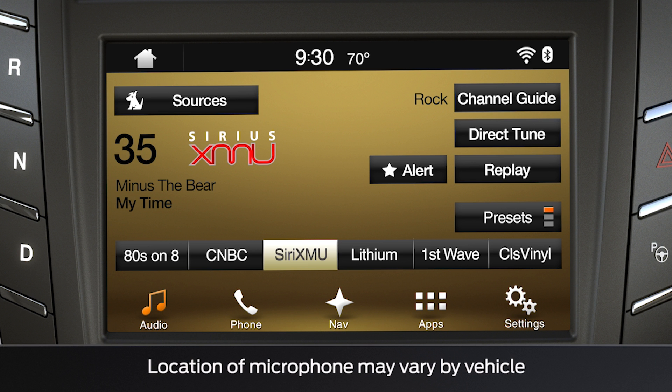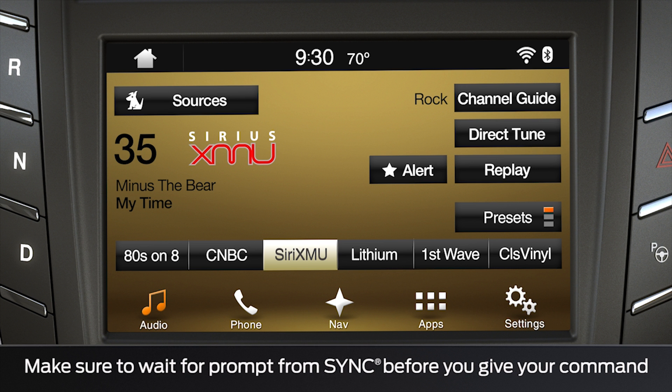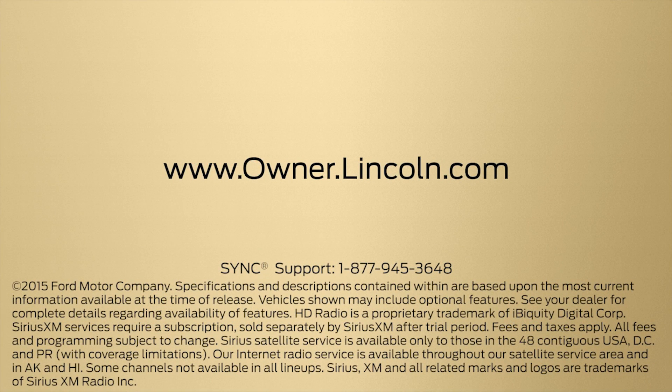And because the microphone is located overhead, be sure to speak clearly so the system hears what you are saying. We hope we've answered your questions. For more information, please visit Owner.Lincoln.com.